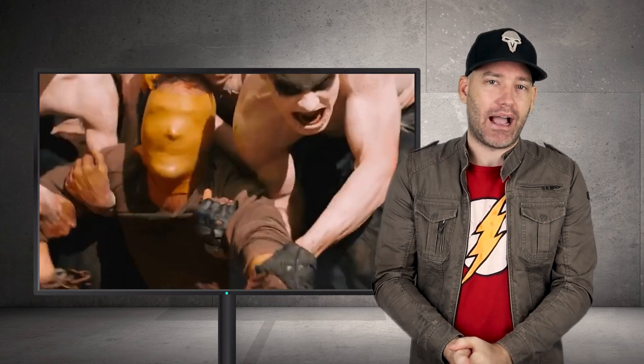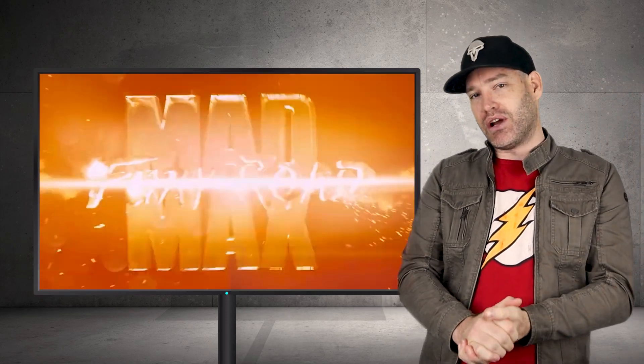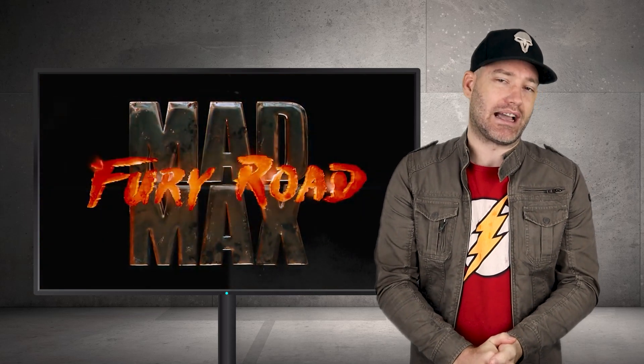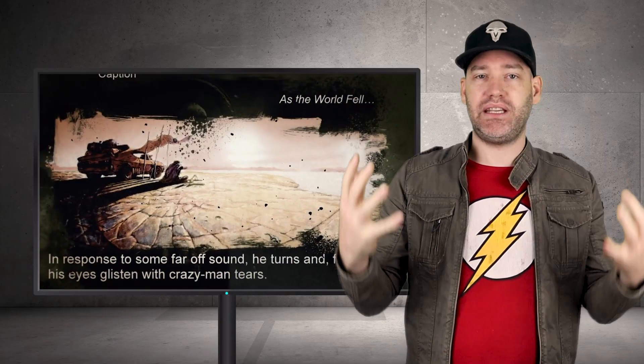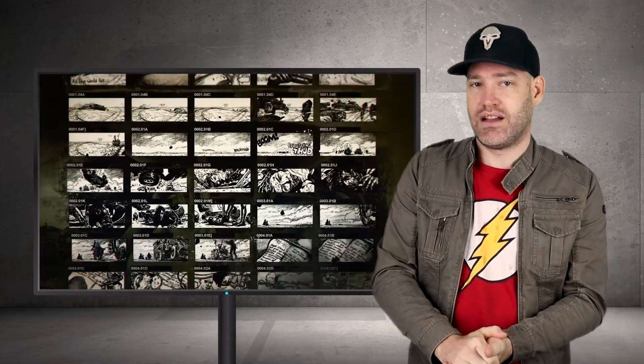Hello there. It's Ruzza here and welcome back to another episode of What's the FX. This week we're going to be rocking and rolling with behind the scenes of Mad Max. How do we even begin to describe the special effects and stunt coordination that goes on behind the scenes of Mad Max? Because there is a lot going on, and I do mean a lot.